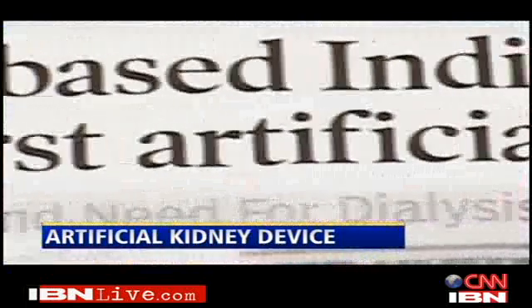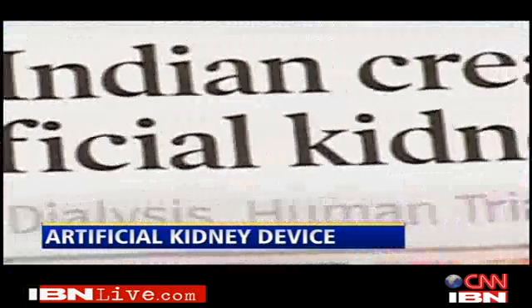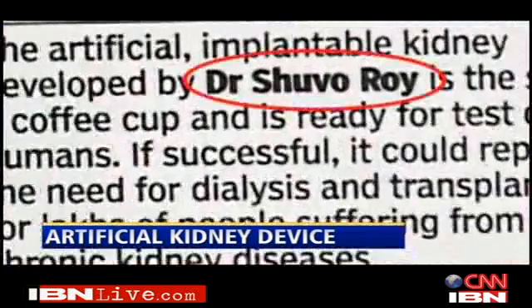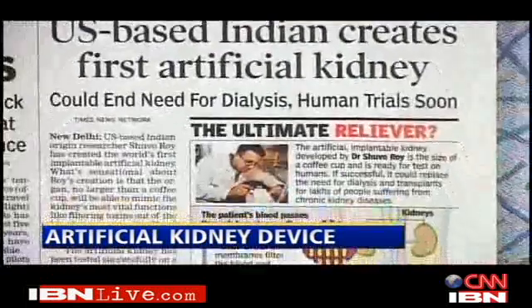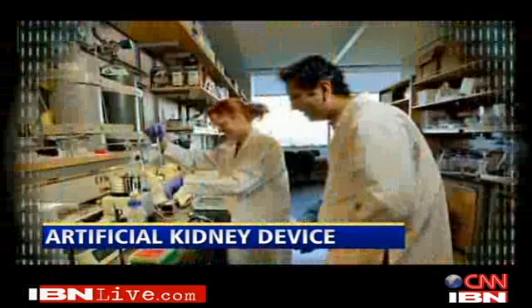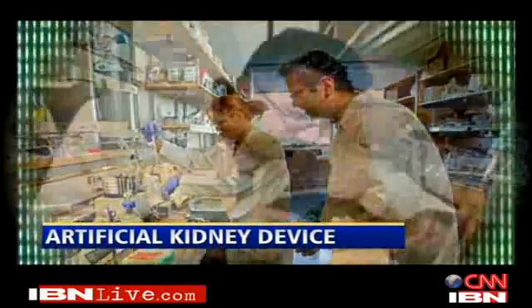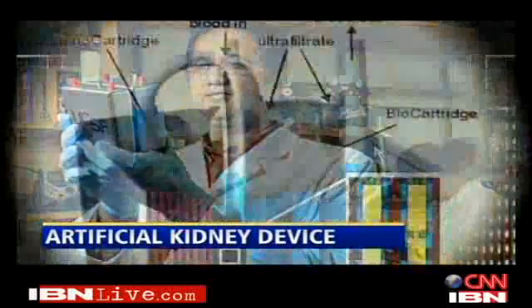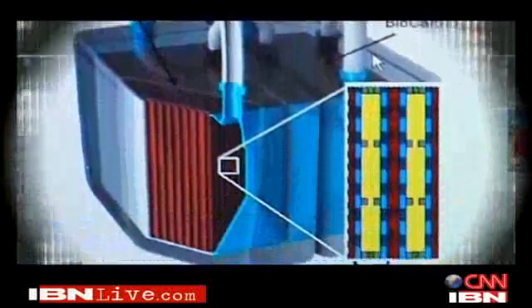The world's first artificial kidney that can mimic almost all vital kidney functions has been created, and it's an Indian-origin researcher making the headlines. Shuho Roy and his team at the University of California in the US have made what could be the first bioimplantable device to replace kidney dialysis and even transplantation.